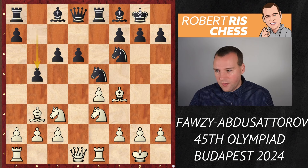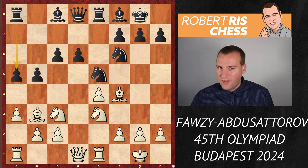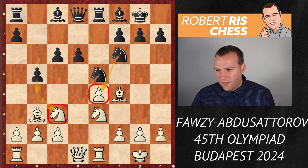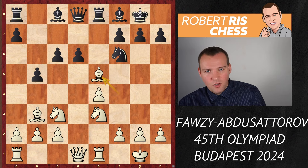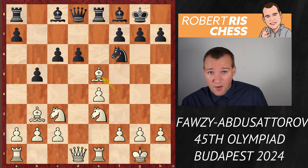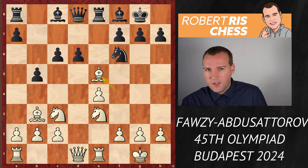Black seizes the initiative with the move B5, with ideas to go B4 to hit the knight — after the knight goes away, the pawn on E4 will be hanging. You may consider playing A3, but there's still the possible pawn break with B5-B4. In any case, there follows Bishop takes E5. I already said I don't like trading off minor pieces, and especially I don't like giving up bishops in open positions. I think this is, in fact, a serious mistake.